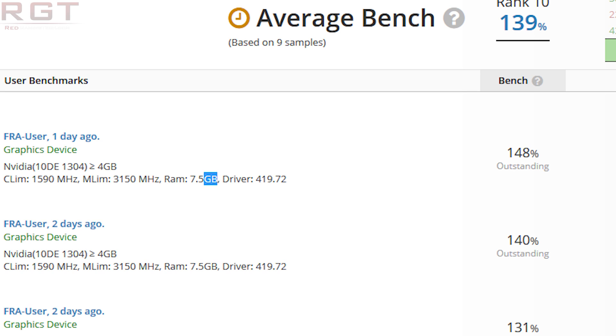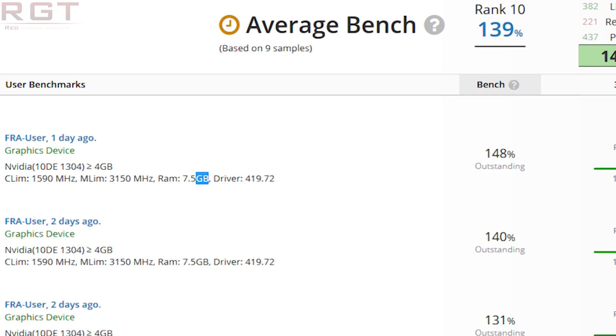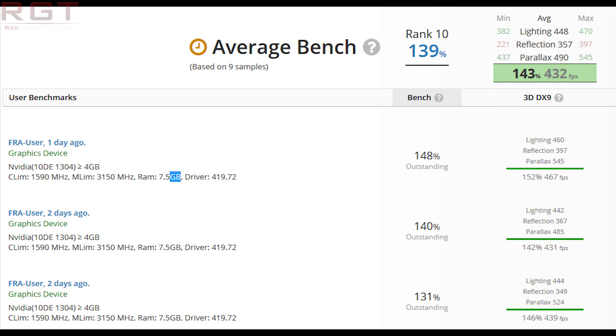In this one specific benchmark it is slightly outperforming the RTX 2070. The 7.5 gigabytes of VRAM is certainly weird because the RTX 2070 along with the 2080 feature a full 8 gigabytes of GDDR6, and in fact the memory configuration is pretty much identical between the two GPUs.